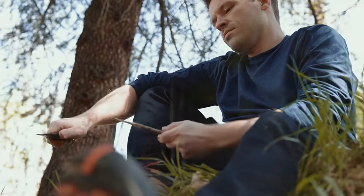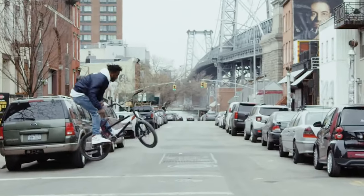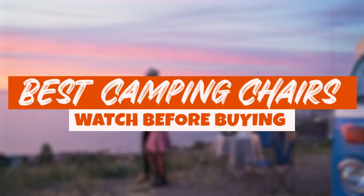Hey there, fellow adventurers and outdoor enthusiasts. You've come to the right place. Welcome back to Consumer Choice, your go-to channel for all things awesome and consumer savvy. We're beyond excited to present to you today our latest and greatest edition: Top 5 Best Camping Chairs of 2023.